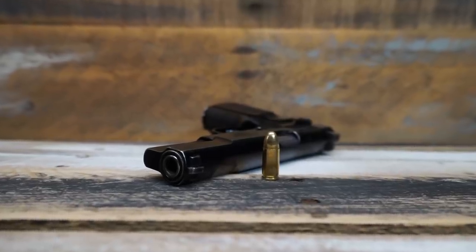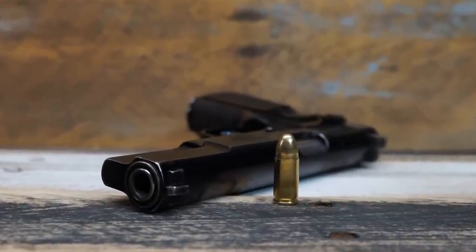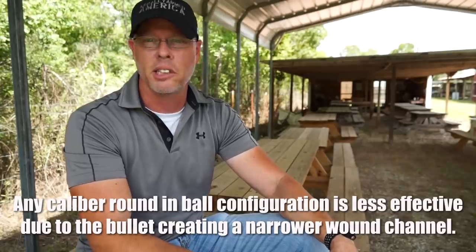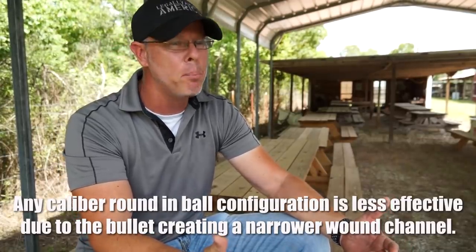That's where the Mozambique drill originated — in fact because the nine millimeter did not drop someone that it would have normally today, based on our wound ballistics and the type of rounds we have now. The rounds are much more effective today, and the way they're built and the impact they have certainly would have dropped the guy back then. But that just shows the ineffectiveness of the older nine millimeter rounds. We also can't forget that NATO rounds are ball ammunition — even with the best gunpowder, if you put ball ammo in, your wound ballistics are going to suffer as a result.